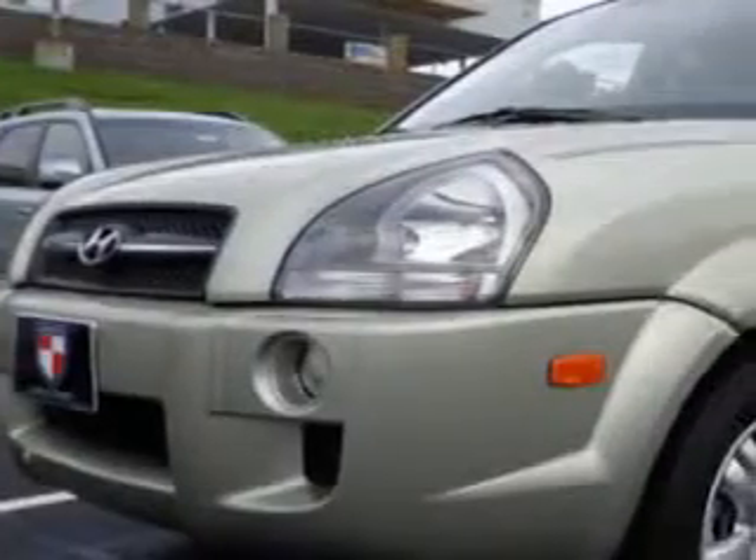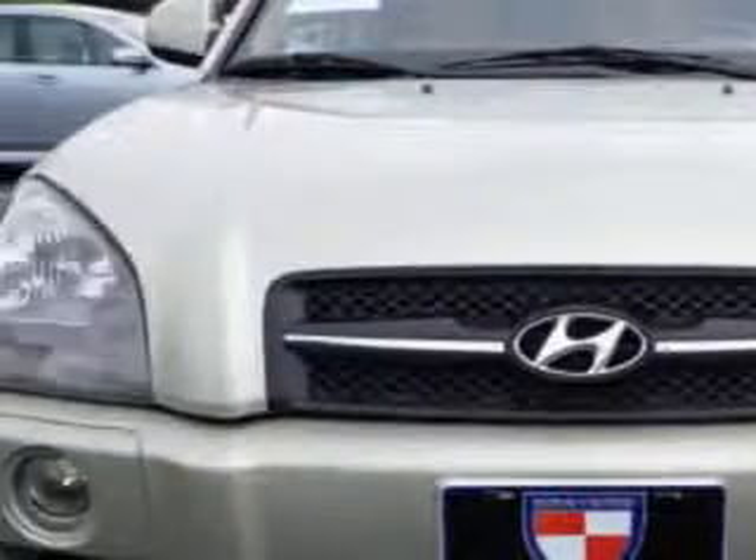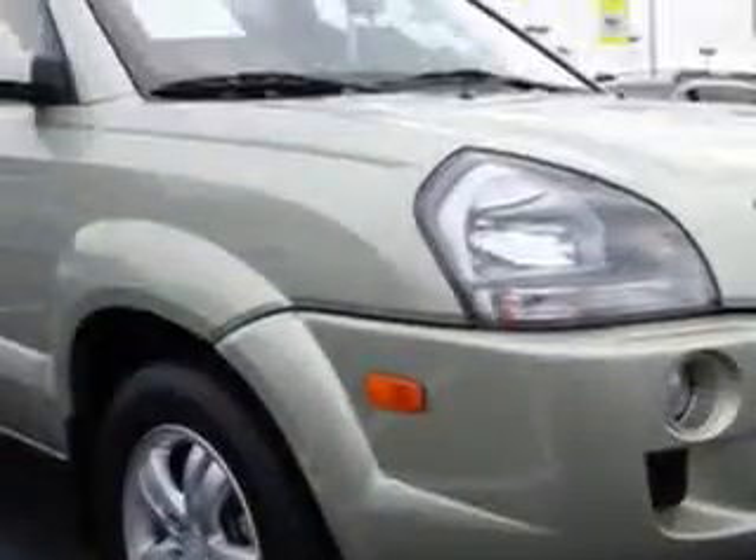Check out this Desert Sage 08 Hyundai Tucson SE, equipped with a 6-cylinder engine and an automatic transmission. Enjoy an impressive 24 miles to the gallon on this great SUV with features like in-dash CD changer,